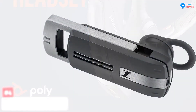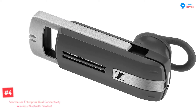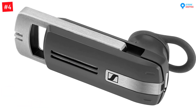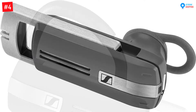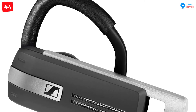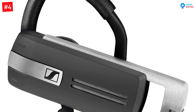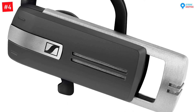Number four: Sennheiser Enterprise Dual Connectivity Wireless Bluetooth Headset in black. The next pair of Bluetooth headsets comes at a budget friendly price without compromising quality. It features improved flexibility where you can connect two cell phones, PC, or mobile phones, allowing seamless transitions between the connected devices.